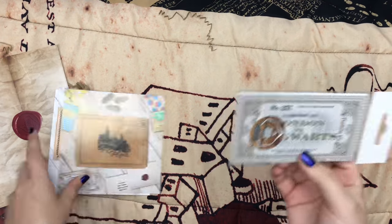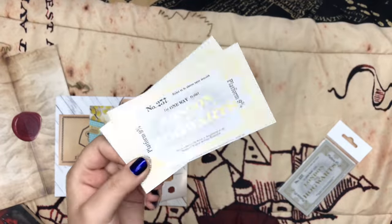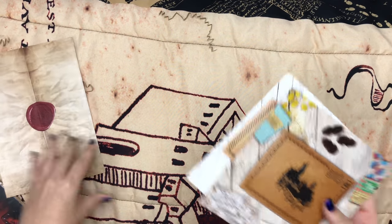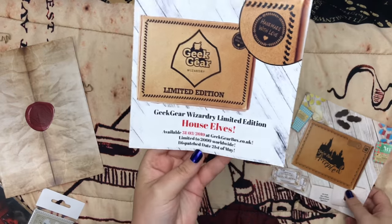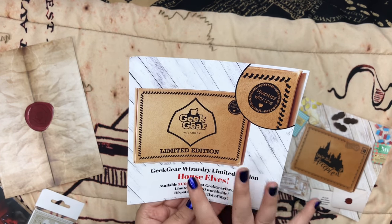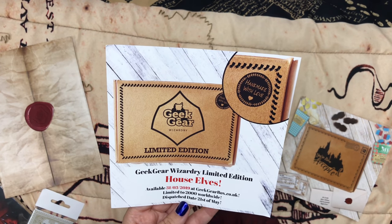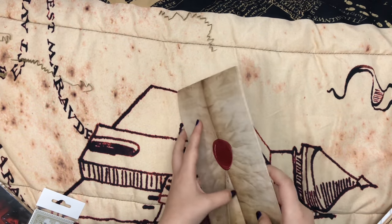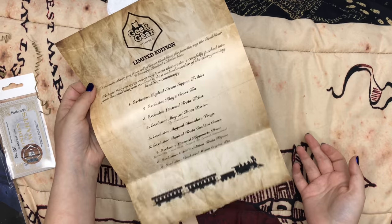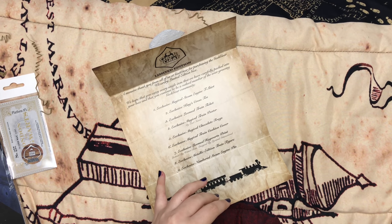So we've got the spoiler card. We've also got some more train tickets — I already showed you what those look like in the acceptance letter box. I'll keep that in its packaging and give it to a friend. There are also advertisements — the House Elves is the next theme and it's already on sale, so I'll put all the information in the description box. I'm so excited because I love House Elves and Dobby is one of my favorite characters.